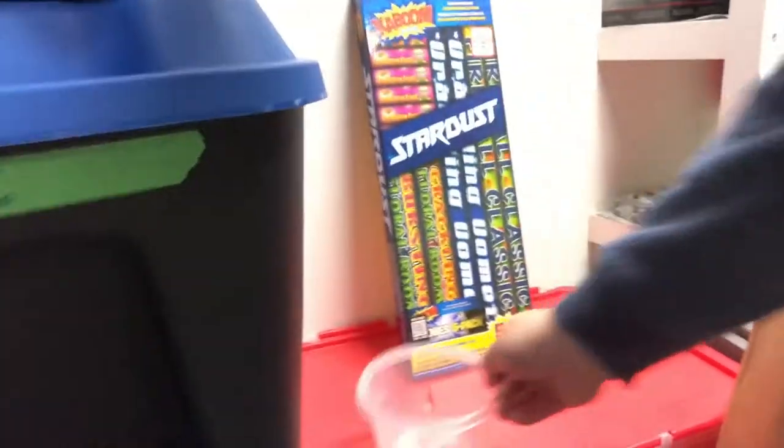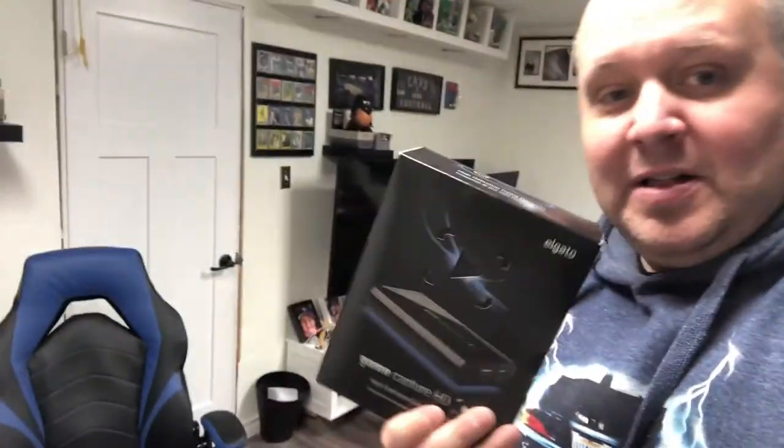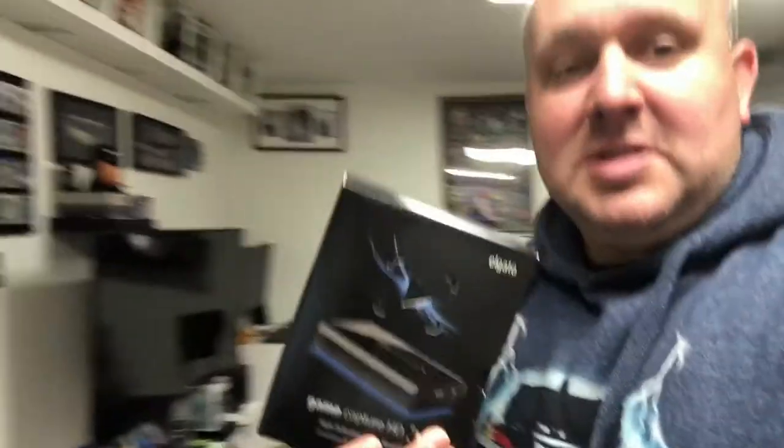We'll take these to the shipping closet. In here we've got safety gear, water, and fireworks — it's been raining ever since Canada Day. And here's the Elgato gaming capture thing. The buyer finally paid. I think I had it listed for a hundred bucks and it was something I had personally from years ago — works and everything.